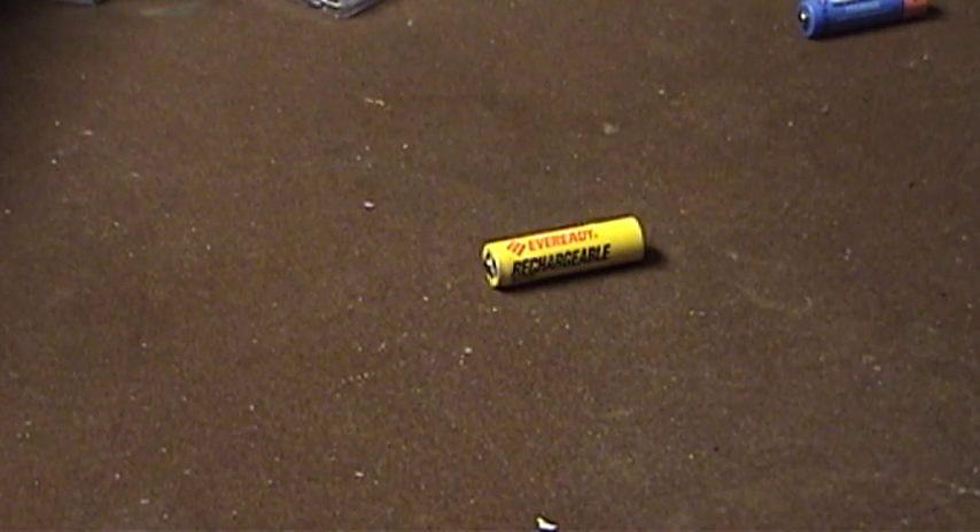Hello there everyone, UXWBill here with you once again and today I've got an absolutely amazing story about an old EverReady rechargeable battery — the battery that you're looking at right now as a matter of fact.